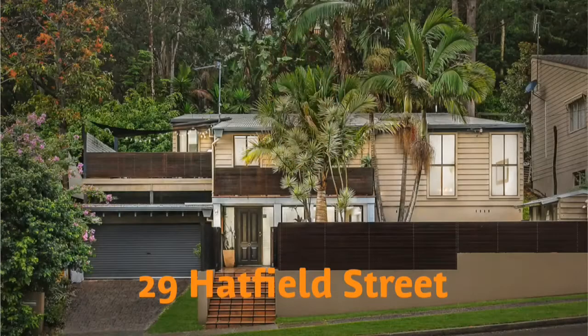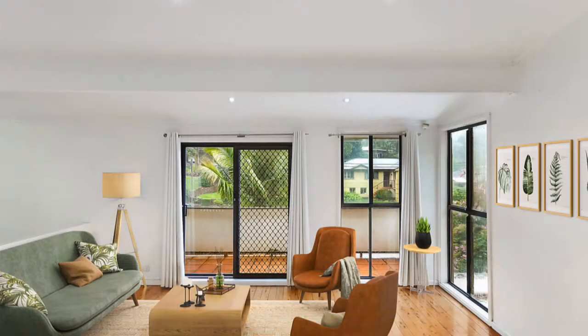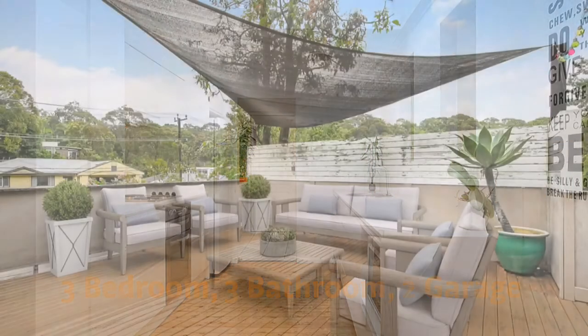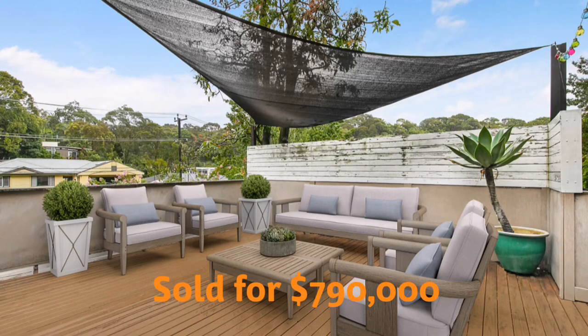The first one was 29 Hatfield Street, Meriwether Heights. Extremely popular for the entry-level price point. That house sold for $790,000. Over 100 families viewed and it consisted of three bedrooms, three bathrooms, a double lock-up garage on a sloping site requiring renovation. Goes to show the demand for entry-level properties hovering around $800,000 from Meriwether Heights — very, very popular.